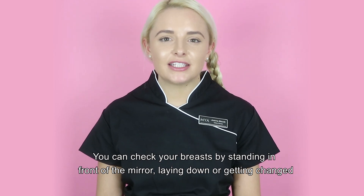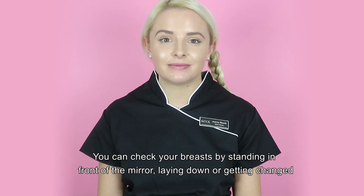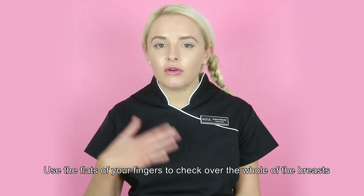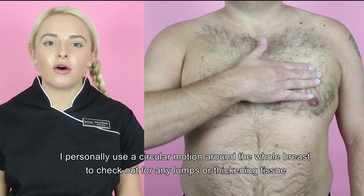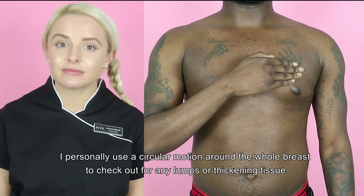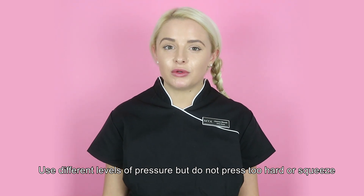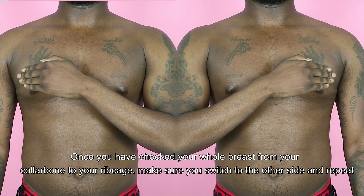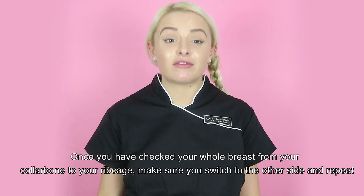You can check your breasts by standing in front of the mirror, lying down, or getting changed. Use the flat of your fingers to check over the whole of the breast. I personally use a circular motion around the whole breast to check for any lumps or thickening tissue. Use different levels of pressure but do not press too hard or squeeze. Once you have checked your whole breast from your collarbone to your ribcage, make sure you switch to the other side and repeat.